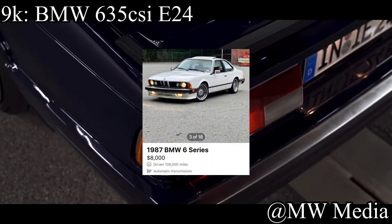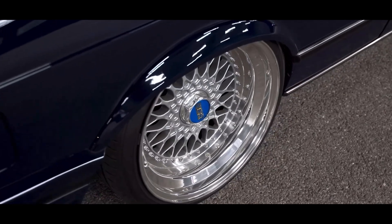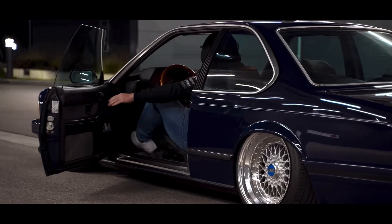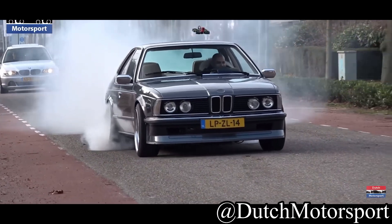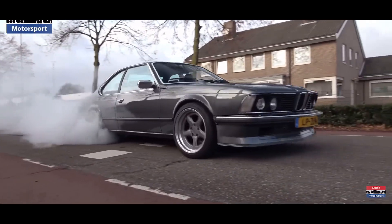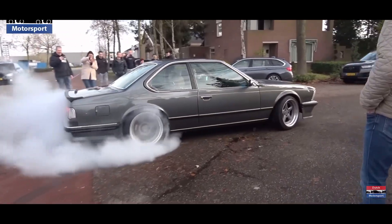For less than $9,000, let's talk about one of my favorite European cars of all time — the BMW 635 CSi E24. These things are a hidden gem. Not really hidden I guess, because they are kind of pricey, but I feel like not a lot of people talk about them. They come with a 3.0 liter inline-6 making 208 horsepower and it is rear wheel drive. Back in the 80s, 208 horsepower was freaking supercar territory. It's got the shark nose, the aggressive front end — it looks so retro and beautiful.